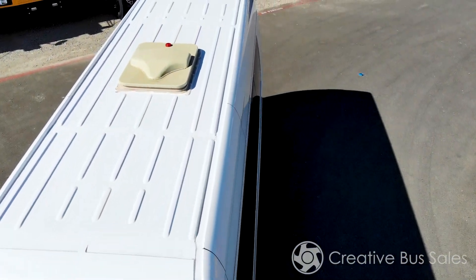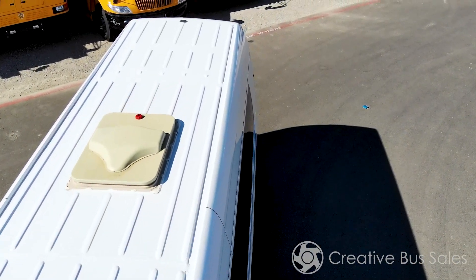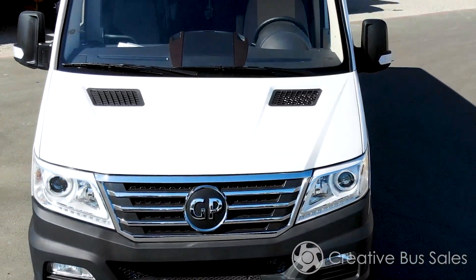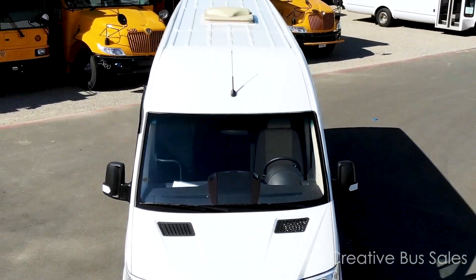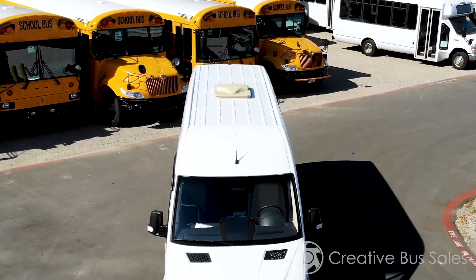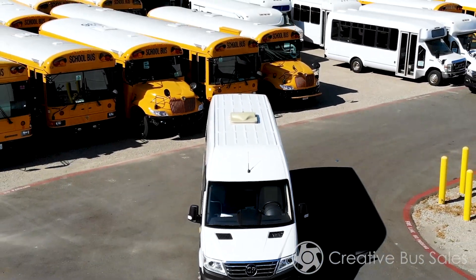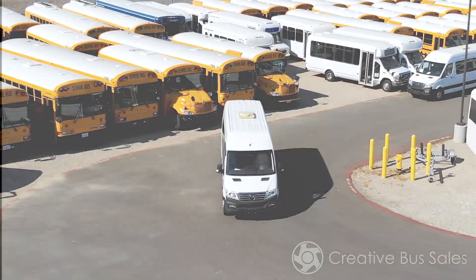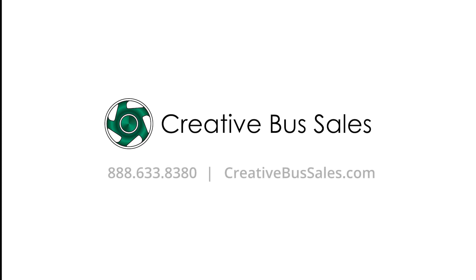This concludes our vehicle showcase. If you have any additional questions or are ready to purchase, please give us a call at 888-633-8380 or visit us at www.creativebussales.com. We'll see you next time!